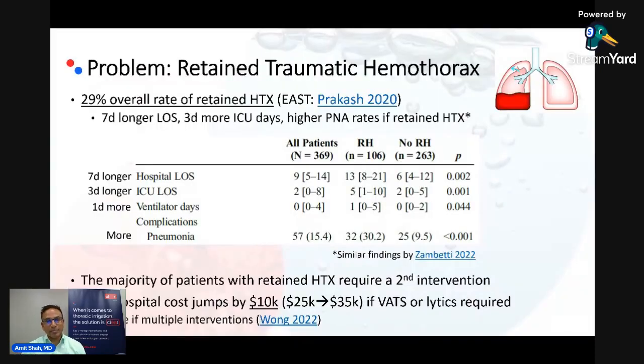We'll start out by discussing the problem. What we know from the best quality data available — the East Multicenter study published in 2020 — is that with standard chest tube management of hemothorax, almost 30% of patients end up with retained collections, and that is the average. If you take into consideration patients with over 300 cc's of blood with the initial hemothorax, that number is closer to 40%. These patients end up staying in the hospital for an additional week, three more days in the ICU, higher pneumonia rates, higher rates of mechanical ventilation, and the majority will end up needing a second intervention.